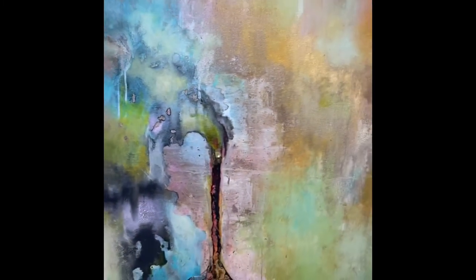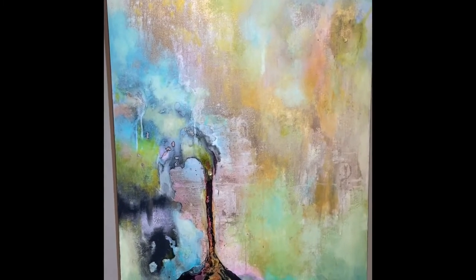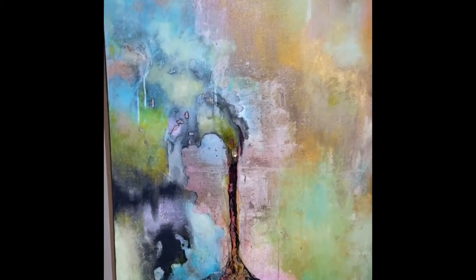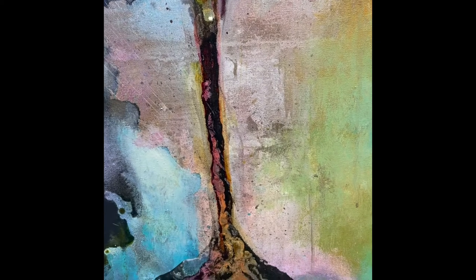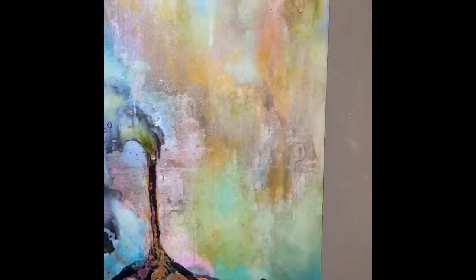And here is one called Black Gold. This is a new one from this year. It has some of the similar colors with a very defined look, as if something is spilling out there. Interpret the title as you will.